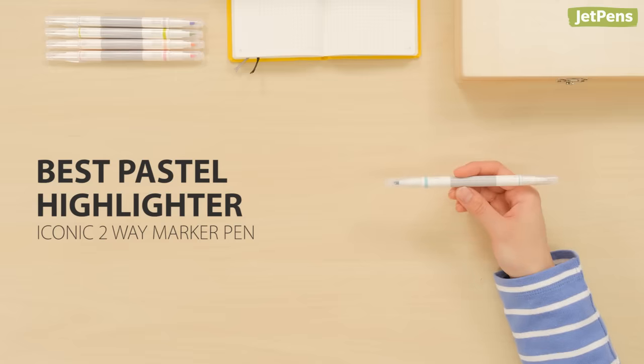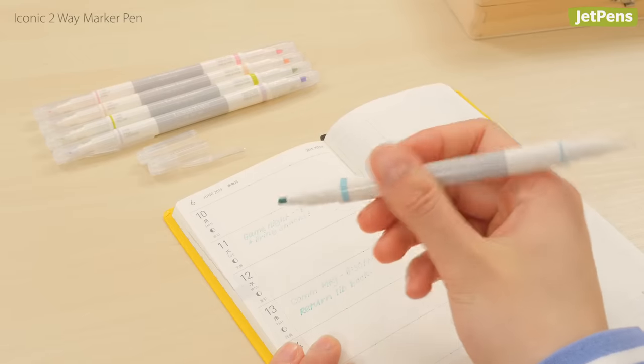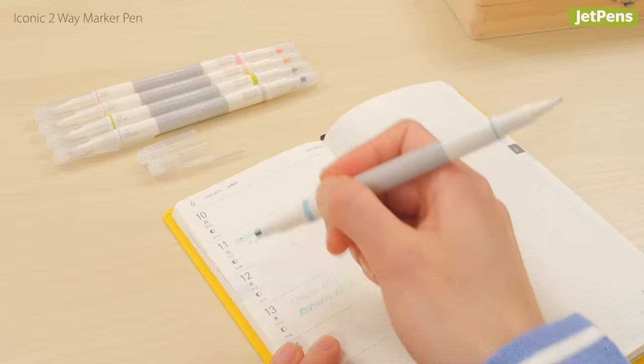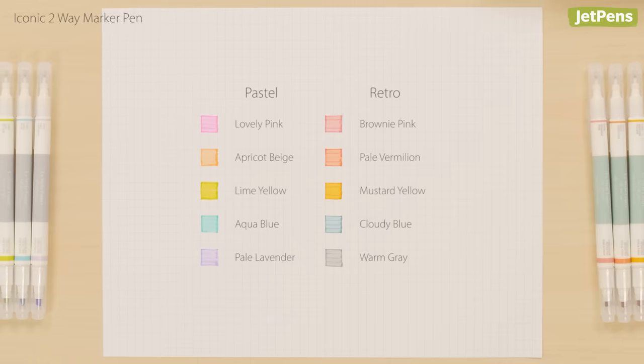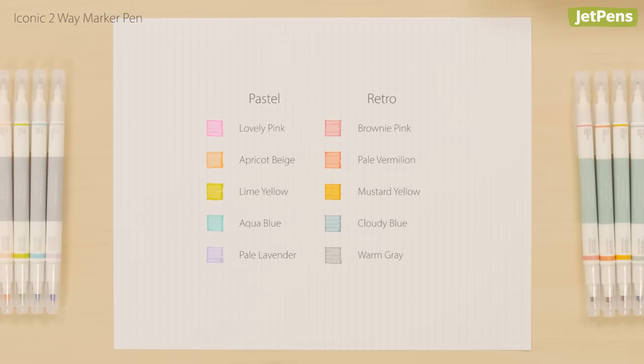Best Pastel Highlighter: The double-sided iconic two-way marker pens are some of the best pastel highlighters we've ever tried. The pastel and retro sets have soft colored ink for highlighting that won't strain your eyes.